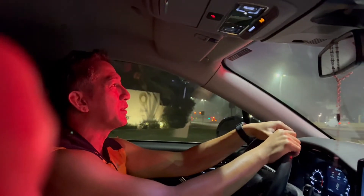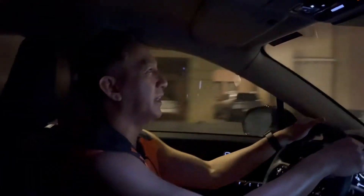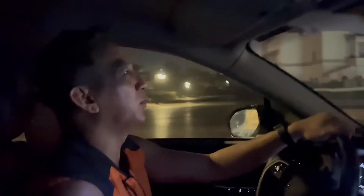Good morning, happy Friday! 5:46 in the morning, on our way to one of the best tracks here in Dubai.